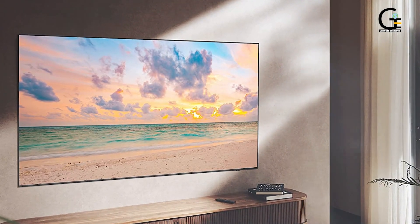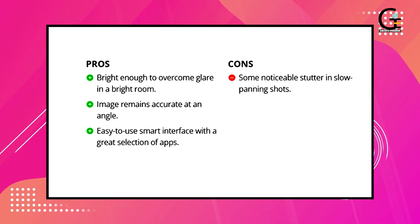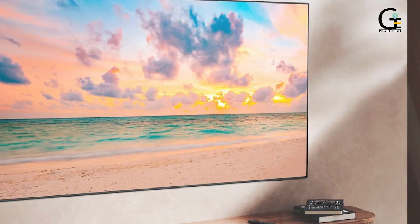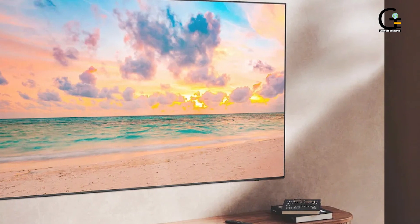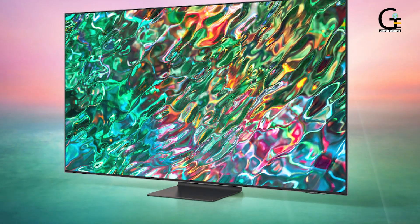This is all thanks to the Samsung QN90B's quality QLED panel, complete with a 120Hz refresh rate that would make this a good display not only for a PS5 or Xbox Series X but for a powerful gaming PC as well.